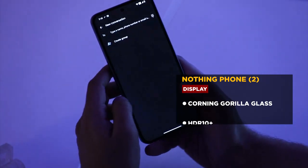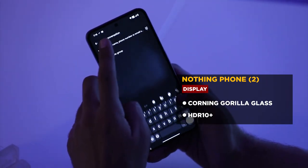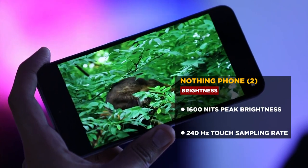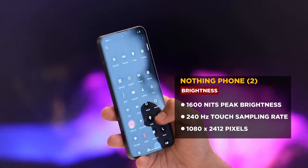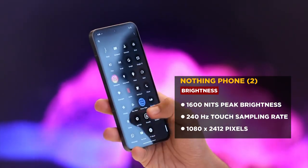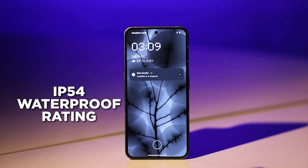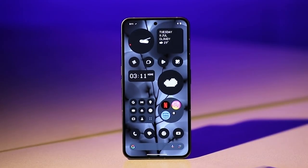It comes with Corning Gorilla Glass, HDR 10+ with 10-bit color depth. It's got an outdoor full-screen brightness of 1,000 nits with HDR, and a peak pixel brightness of 1,600 nits. There's a 240Hz touch sampling radar, haptic touch motor, and this time it comes with IP54 splash, water, and dust resistance.